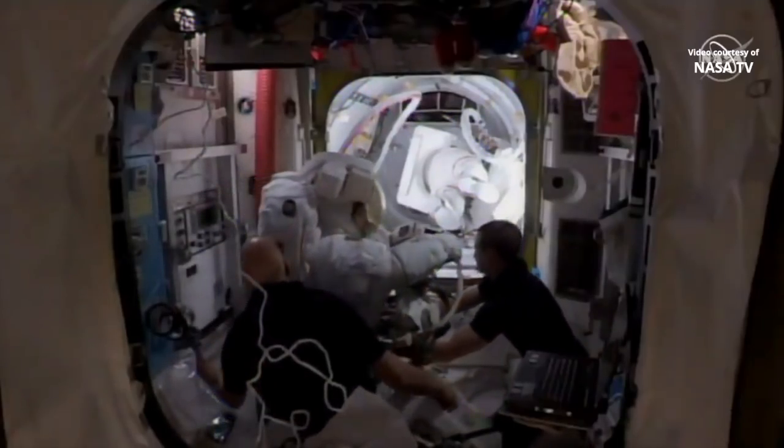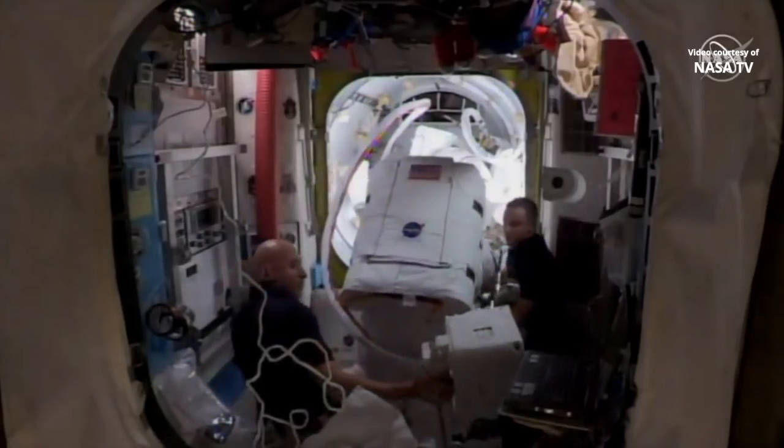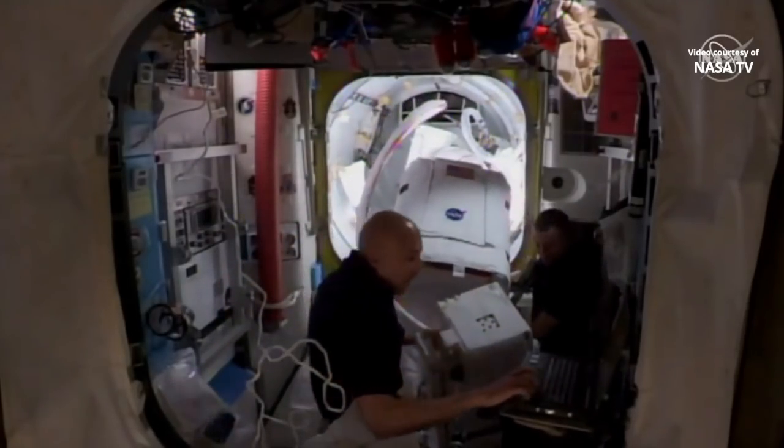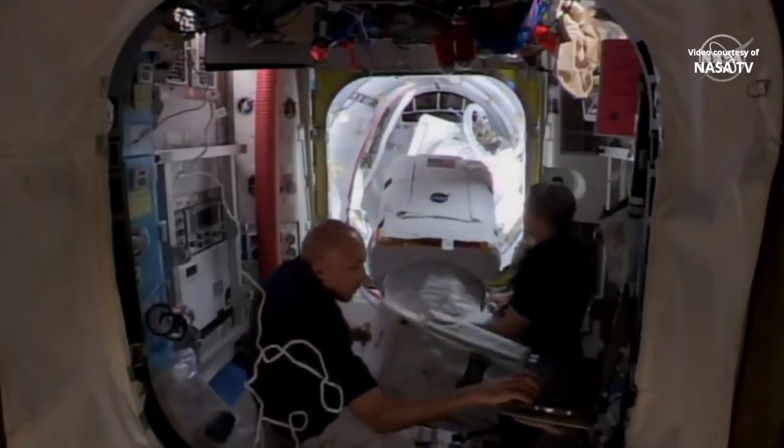There's a lot of work that goes into getting spacesuits ready for each individual spacewalker. Before you even get into a spacesuit for the first time, engineers on the ground take about 80 different body measurements to make sure they are able to give each spacewalker the best possible fit.